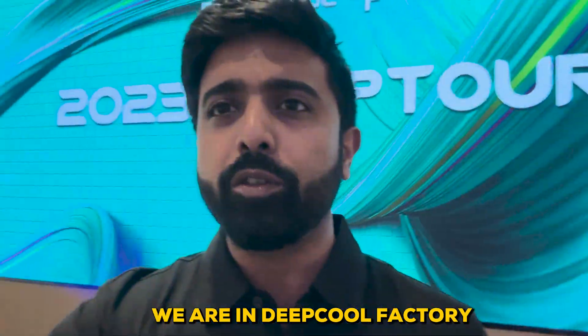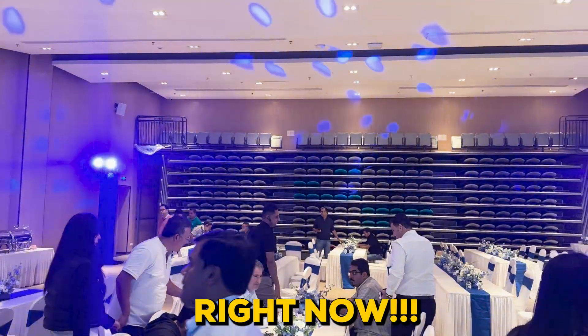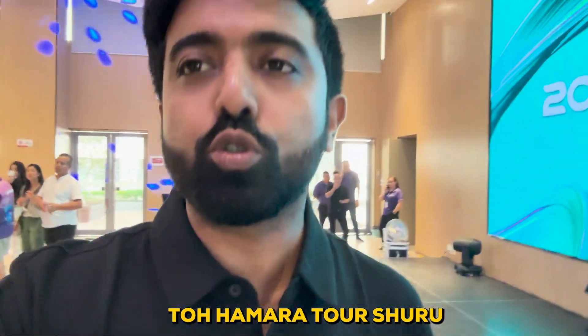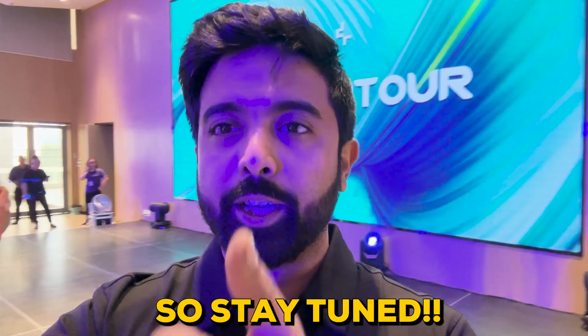I just started a deep tour. We are in Deep Pool Factory right now. This is a meeting room. It's very fun. Our tour is going to start a little bit. I'm waiting. Stay tuned.